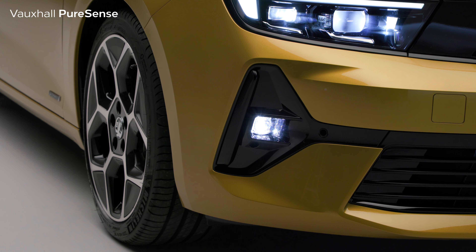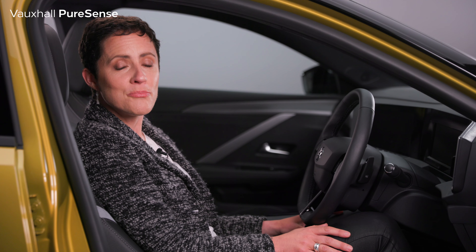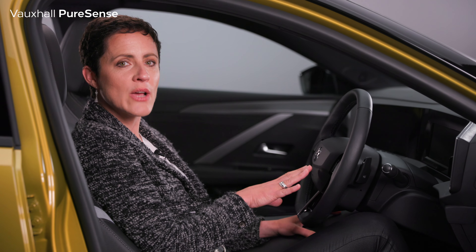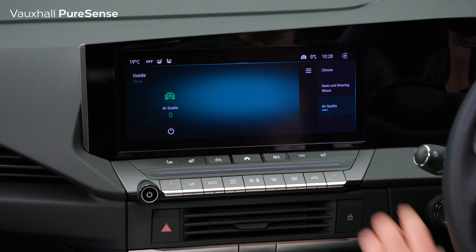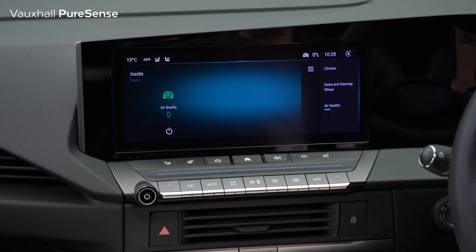For foggy conditions, front fog lights are available, ready to help you navigate. Last but not least, there's the Intelli Air system, which displays the air quality here and switches automatically to recirculation mode if the air quality outside the car is poor.